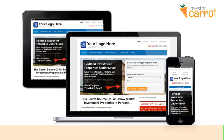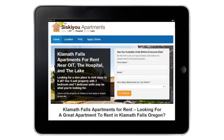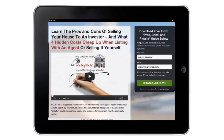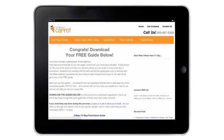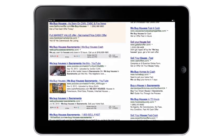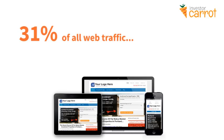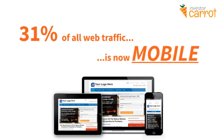In addition, every single page on Carrot is fully mobile optimized and responsive. When you pull up one of your web pages — whether it's a lead page, a property listing page, or your home page — on your cell phone, on an iPad, or on your computer, it's going to show up looking great on every single device. 31% of all web traffic is now mobile, and if your website doesn't show up beautifully on a cell phone or iPad, you're losing traffic and money every single day.